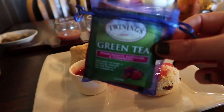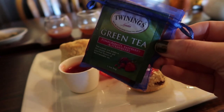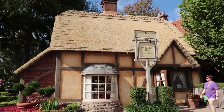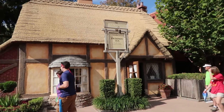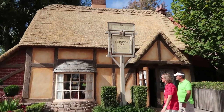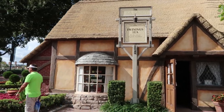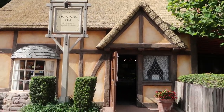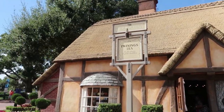They gave us a little takeaway to bring home — a little packet of all the teas that we tried today. Right across from Rose and Crown here at the UK Pavilion is the Twinings Tea Shop in this little adorable cottage-looking house. You can come over here and purchase any of the teas that you got to sample, as well as talk to the cast members who are very knowledgeable on tea and can help direct you if you want to purchase more or find out more information.